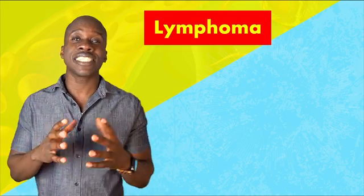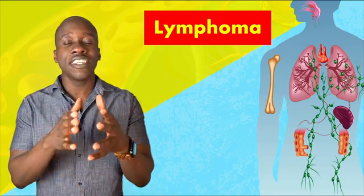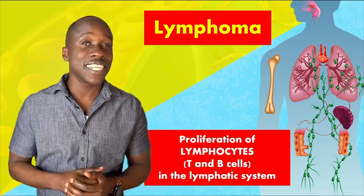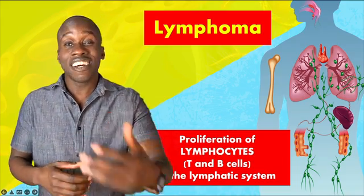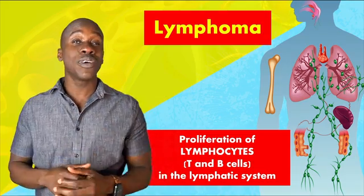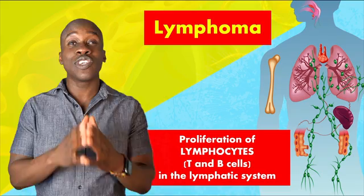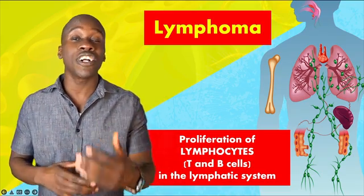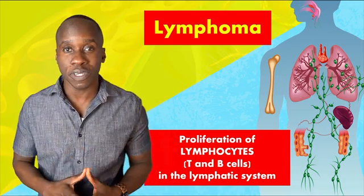Then there's lymphoma. As the name suggests, this is a type of cancer that affects lymphatic tissue, and primarily the lymphocytes. This is where we get a proliferation of B and T cells that can collect in the lymph nodes, the spleen, the liver, and other tissues. Just like with leukemia, these malignant leukocytes don't do what they're supposed to do, and the person is much more vulnerable to infection because the immune system isn't working optimally.